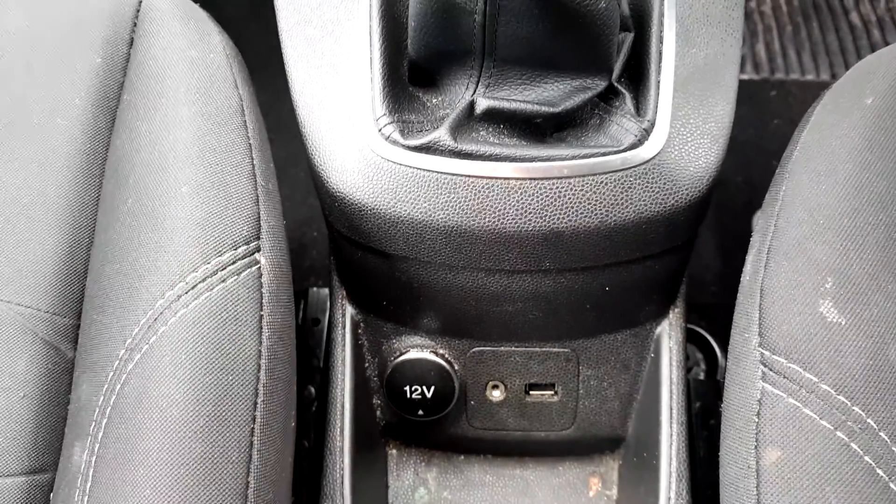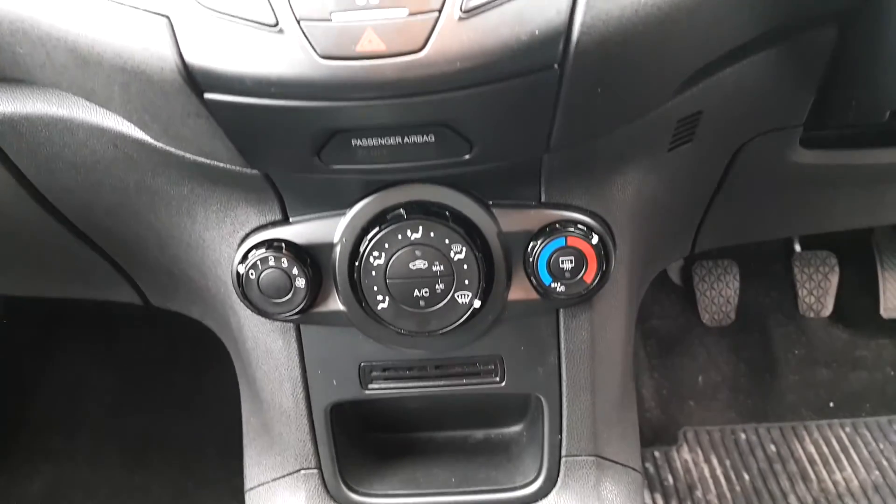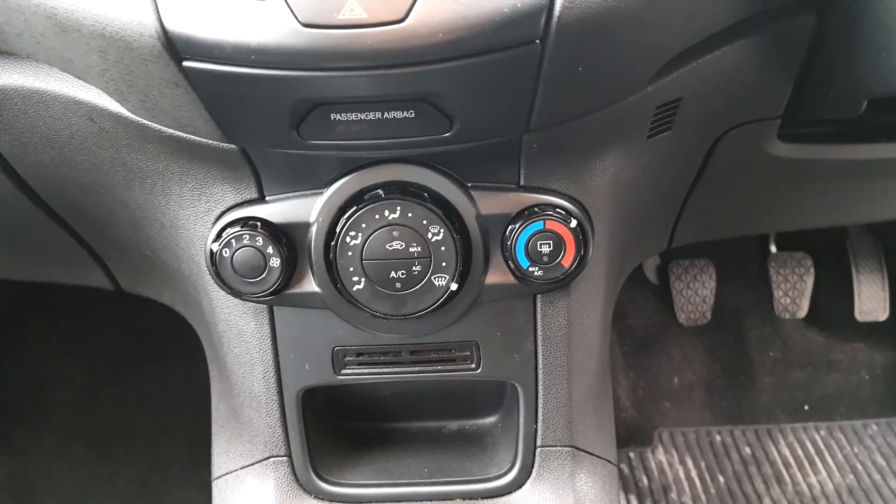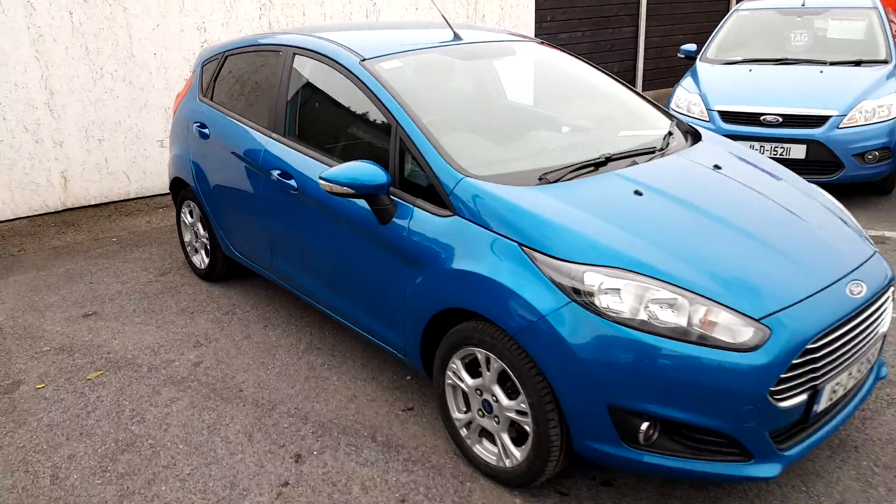There is also a power port and Bluetooth connectivity for your mobile phone. This vehicle also has air conditioning and a rear electronic demister. For more information on this vehicle, come see us here at Joe Duffy Ford, or go online to joeduffy.ie.